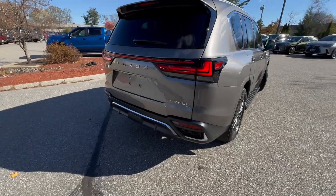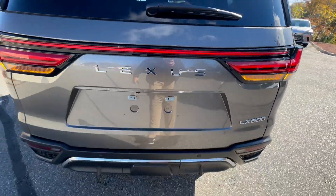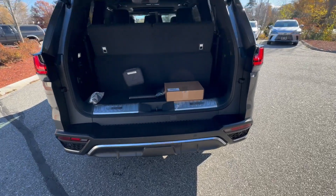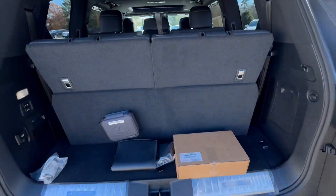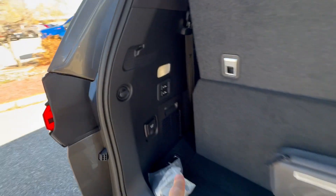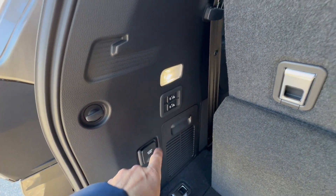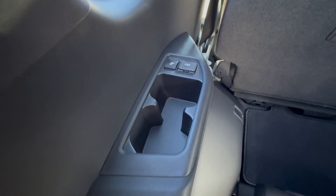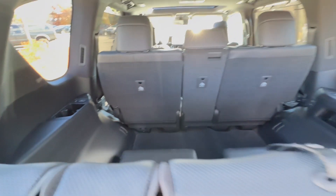Now it does have a third row seat, which is power. It's in the upright position right now. You have a little storage space just back here. The seat controls are just here, and you do have a nice amount of room. They are bucket seats with climate control at the very back, plus a charging station and cup holders.